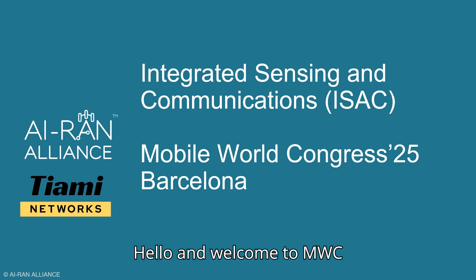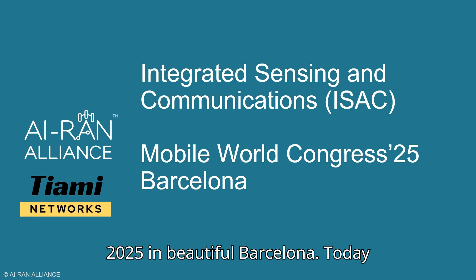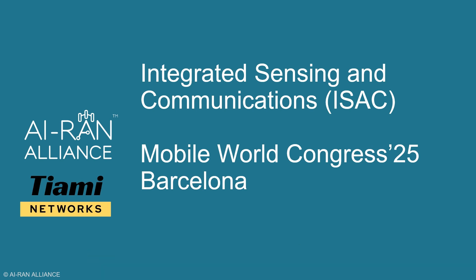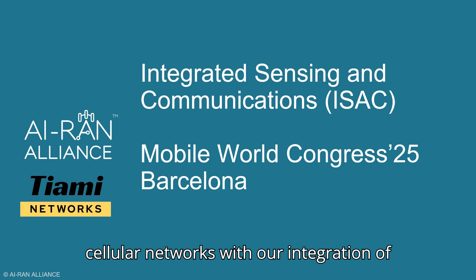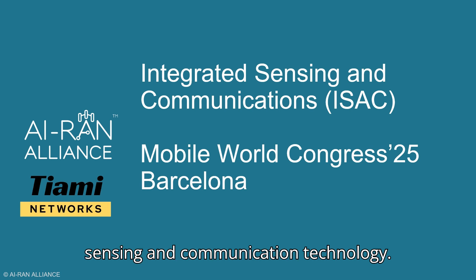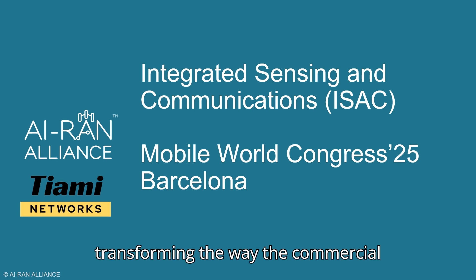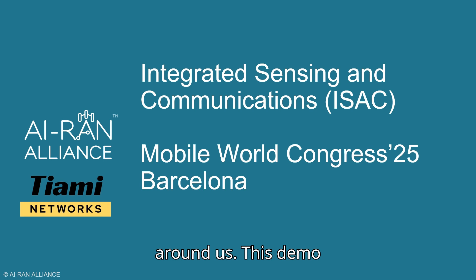Hello and welcome to MWC 2025 in beautiful Barcelona. Today we're excited to showcase the future of cellular networks with our integration of sensing and communication technology. This demo will show how we're transforming the way commercial cellular networks interact with the world around us.